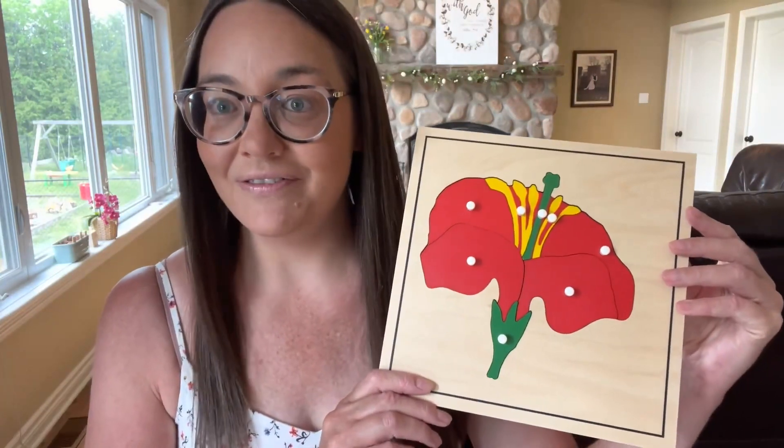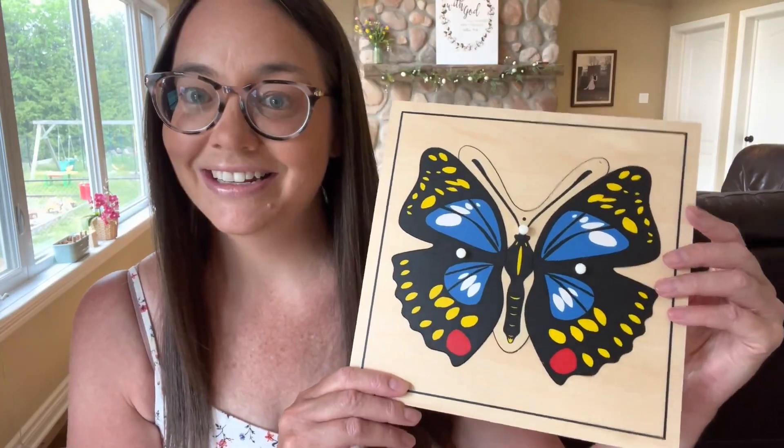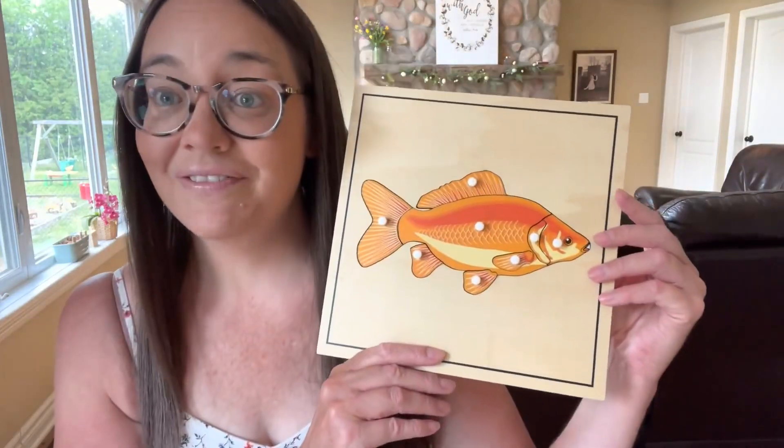The next few items are a series of puzzles and all the puzzles are $9.95. I got a flower, a butterfly, a ladybug, a fish, and a penguin. I already have a bird puzzle and a tree puzzle from this company. I love the puzzles — the quality is great, so I thought I would grab a couple more.